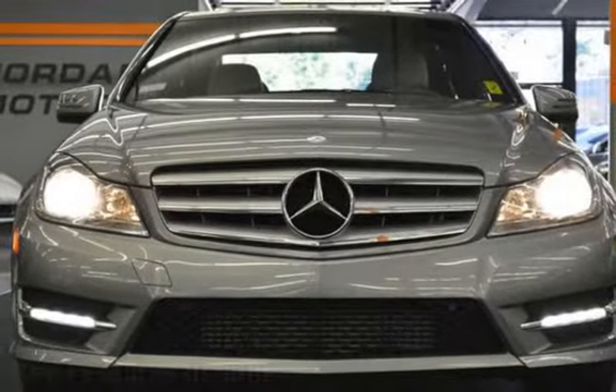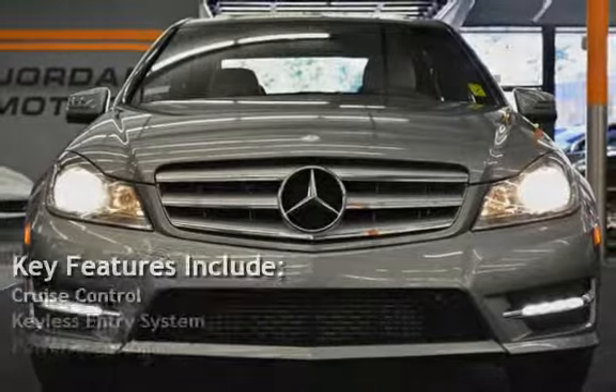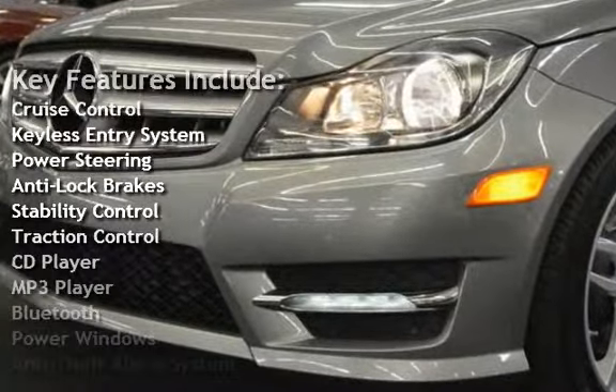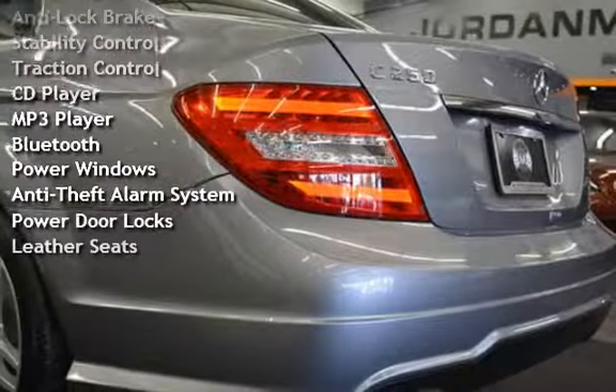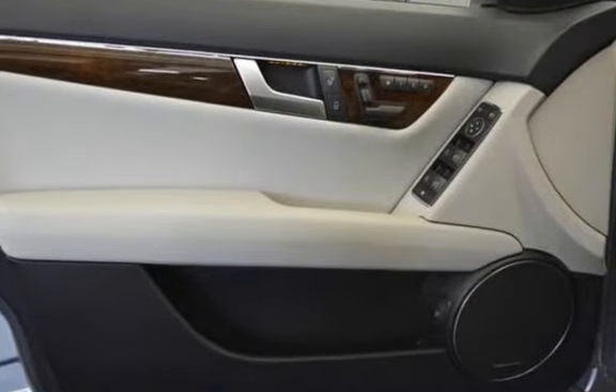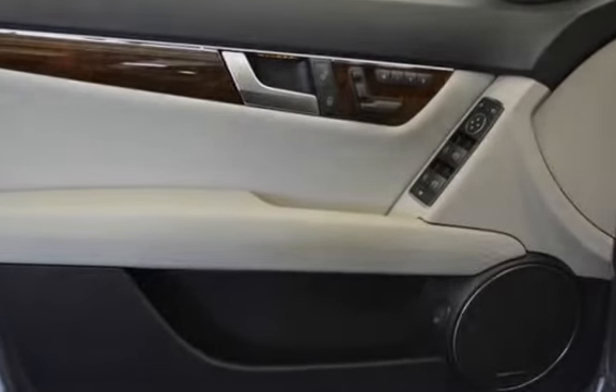Key features include Cruise Control, Keyless Entry, Power Steering, Anti-Lock Brakes, Stability Control, Traction Control, CD Player, MP3 Player, Bluetooth, Power Windows, Anti-Theft Alarm System, Power Door Locks, and Leather Seats.